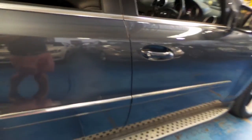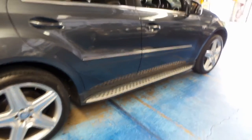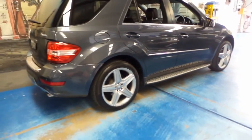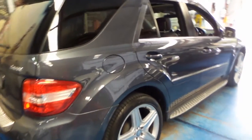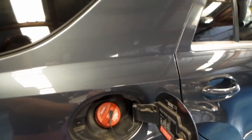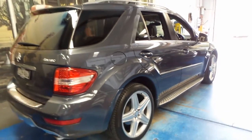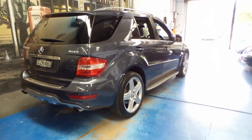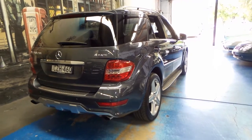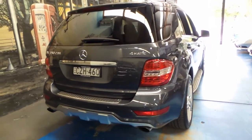It's got two remote keys. It appears that every single service ever done on this car has been done at a Mercedes-Benz dealership. It's a turbo diesel — it's a Blue Efficiency — but it doesn't have the AdBlue like the later series. You just put diesel in it and that's it. It's the AMG pack, so it's got the AMG wheels along with many other features.